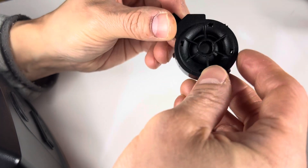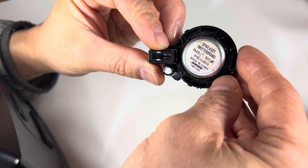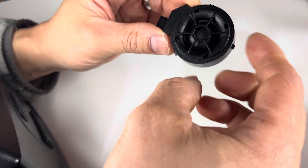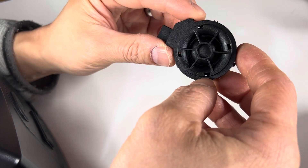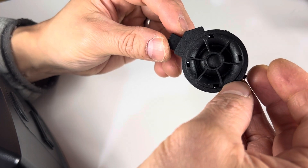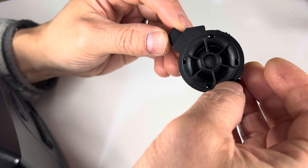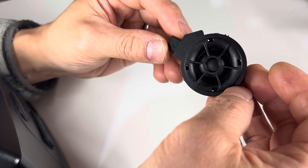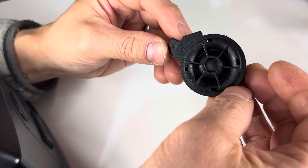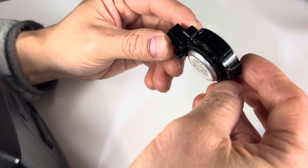Any of you audio guys may know that Bose typically doesn't use tweeters. I have another video on their Twiddler, which is a paper-based speaker that does the mids and highs. The only other speaker I've seen that uses any type of tweeter that Bose makes is out of their ceiling speakers. All their other ones — like their Bose 301s, 501s, 601s, including the 901, that very interesting speaker with nine drivers — those all use Twiddlers.